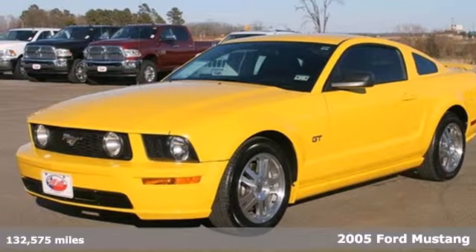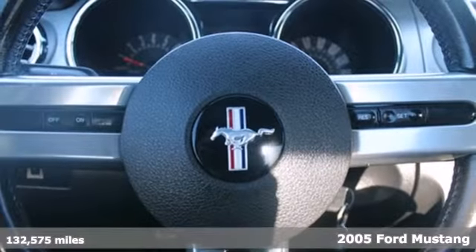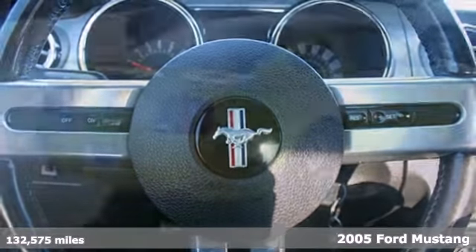Since its dramatic introduction in 1964, the Mustang has been an automotive icon, and this 2005 won't let you forget it.